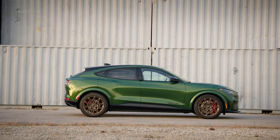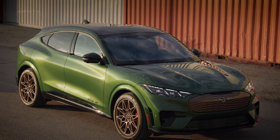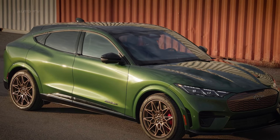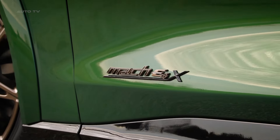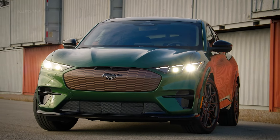Other bronze styling cues include Mustang Mach-E 4X door badges and a rear GT badge outlined in sinister bronze. Up front, the Mach-E GT bronze appearance package features a bold bronze mesh grille, which adds a vibrant splash of color to the front end and a more forceful presence.